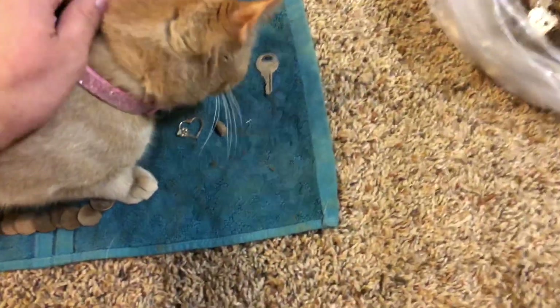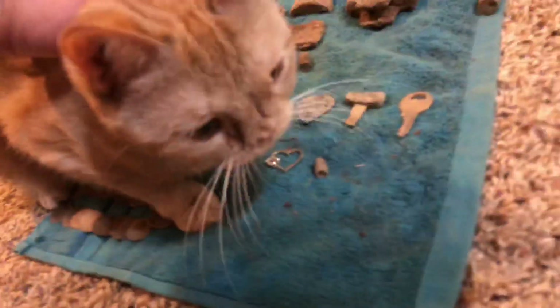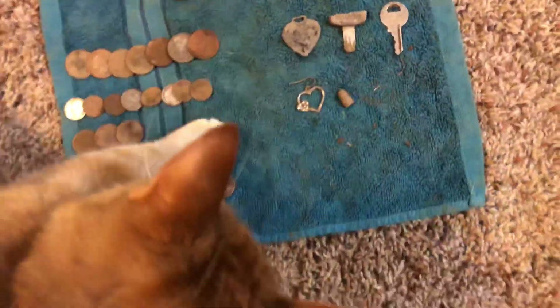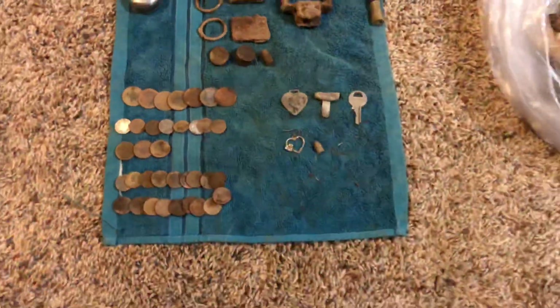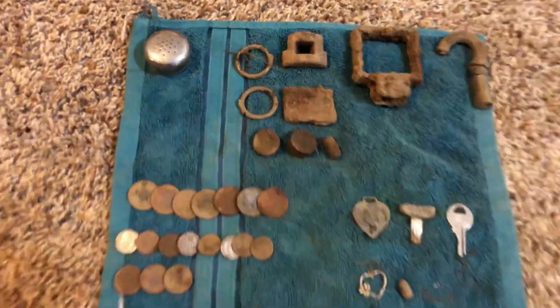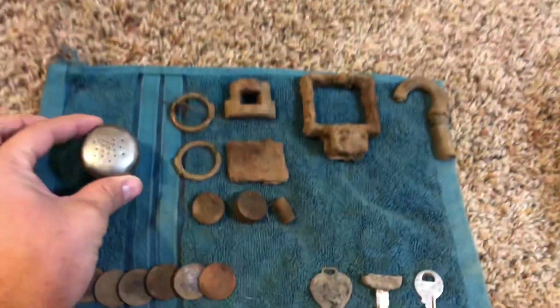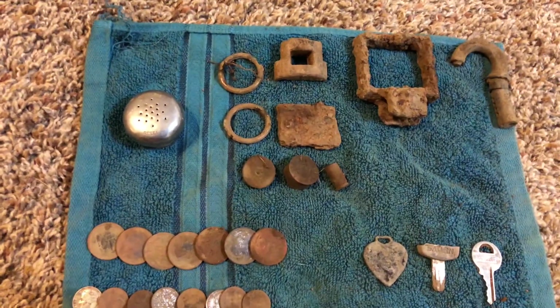Just finished up my hunt. Going to go through all the stuff I found, clean it all up. And here's baby butters — she's a unique cat, so cute. She wanted to get into my steel tray after I'd already organized everything. Here is that stainless steel salt or pepper shaker.